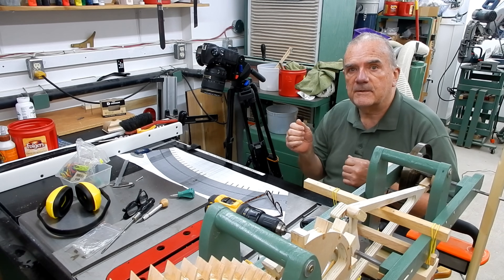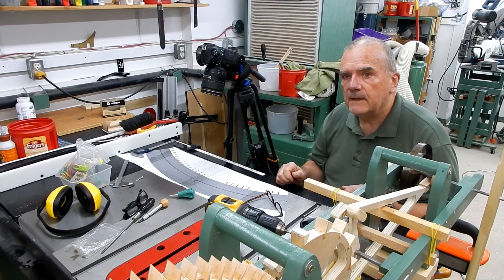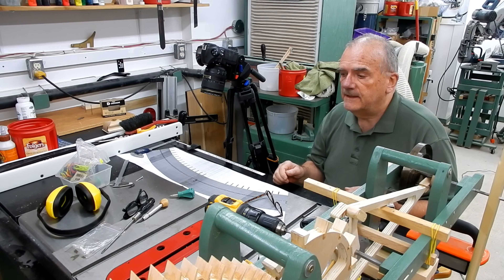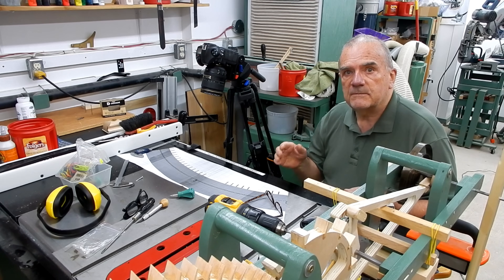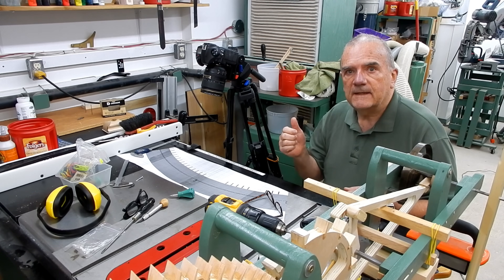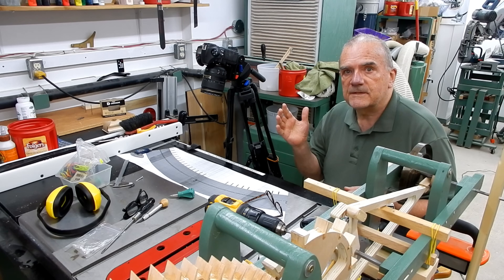A lot of you camera buffs will understand what I'm talking about. Occasionally I might have it at a 60th of a second, and that means that each individual frame will have less motion in the frame. But it's not real important with this sort of thing, so I usually have it at a 30th of a second.